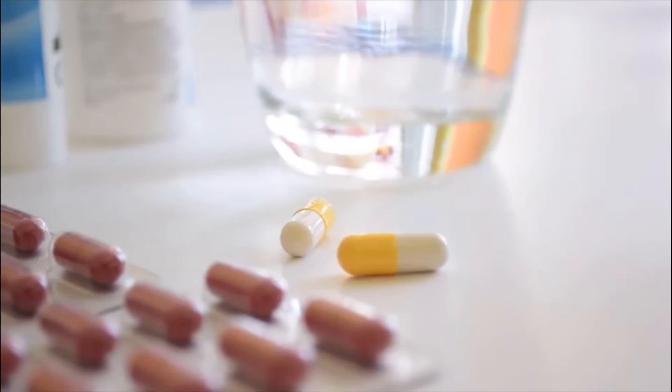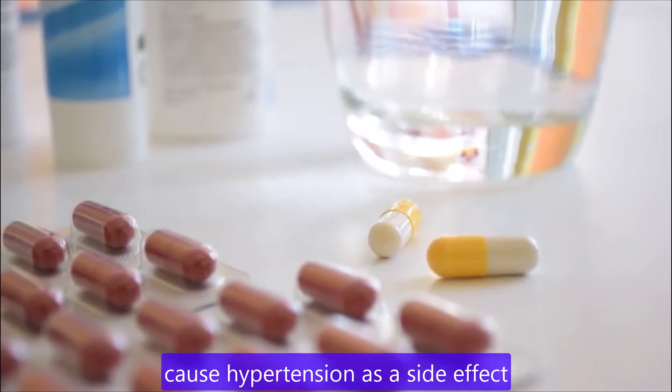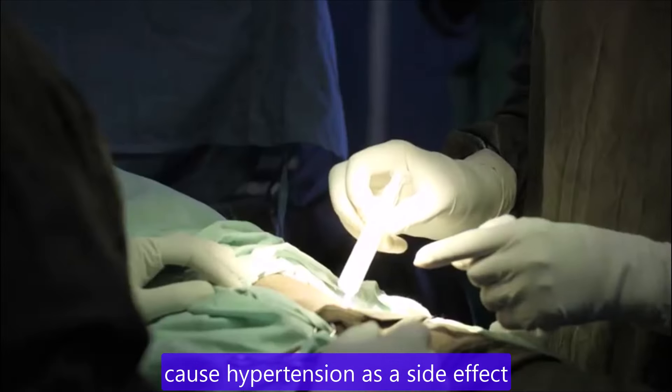Medications. Some medications, such as those for high blood pressure, heart conditions, depression and erectile dysfunction, can cause hypertension as a side effect.